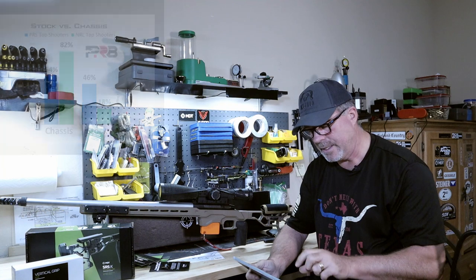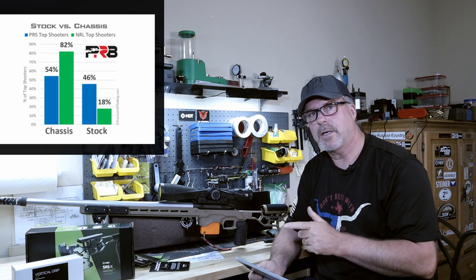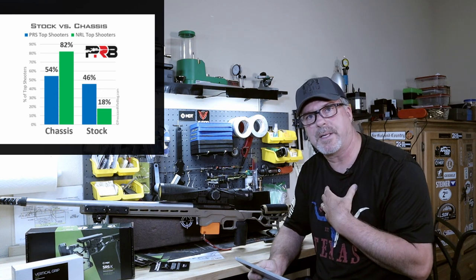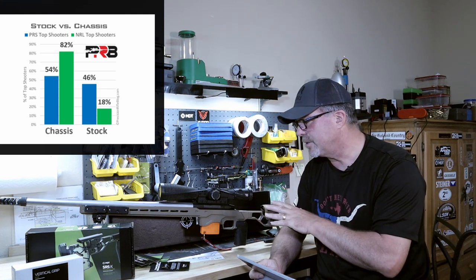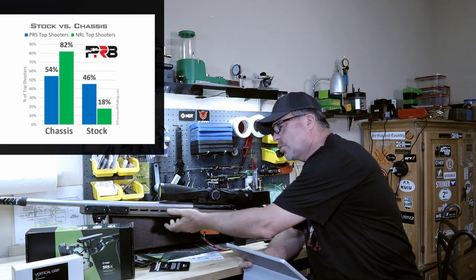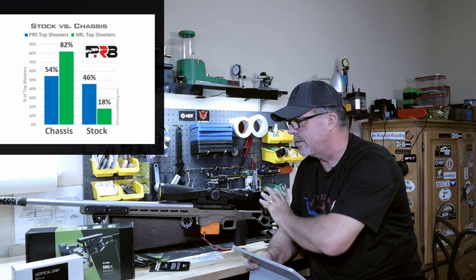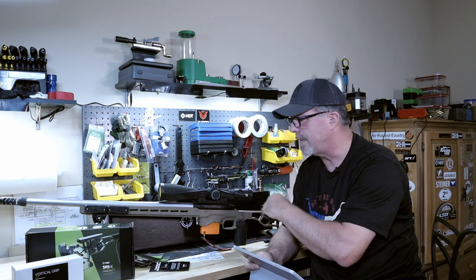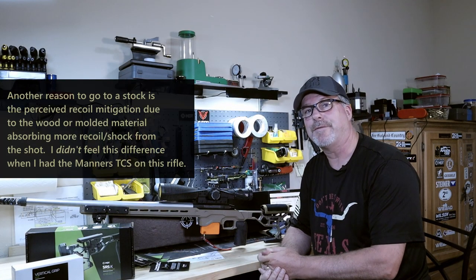Back in 2019, there were more shooters using chassis than stocks. But just by being on the line at these matches today, I think stocks are overtaking the chassis — everyone's going to the stock now. I like the chassis simply because this one is narrower for my smaller hands.